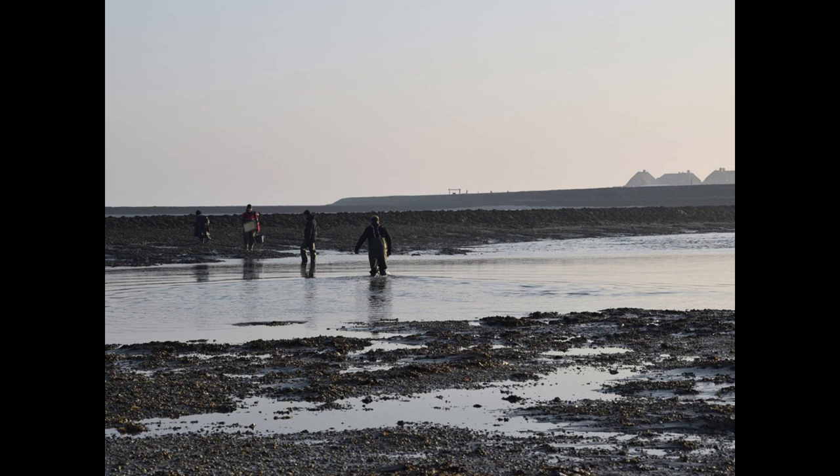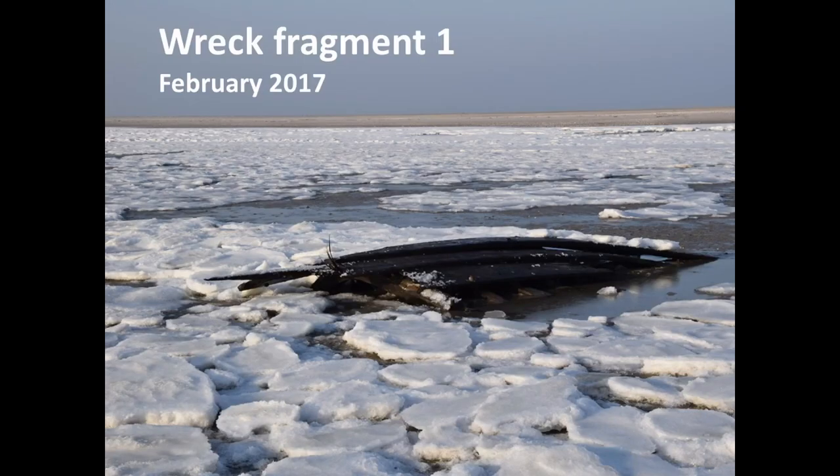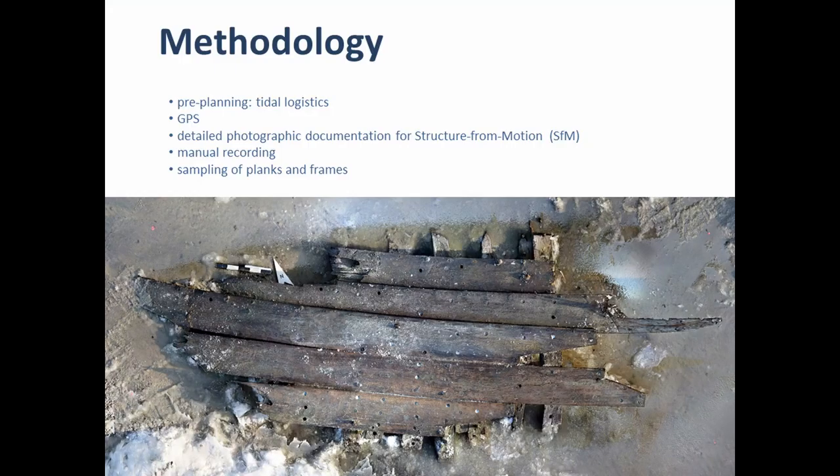We had to plan the fieldwork very carefully because all the area would be flooded again. There's a tidal creek we had to wade through, and we were basically walking on the seabed as you can see by the rippled surface. In the mist in the background you can see a dwelling mount. That gives you an idea of the distance covered. Here's the first wreck fragment - it doesn't look very spectacular to be honest, but of course its information value is what's interesting.